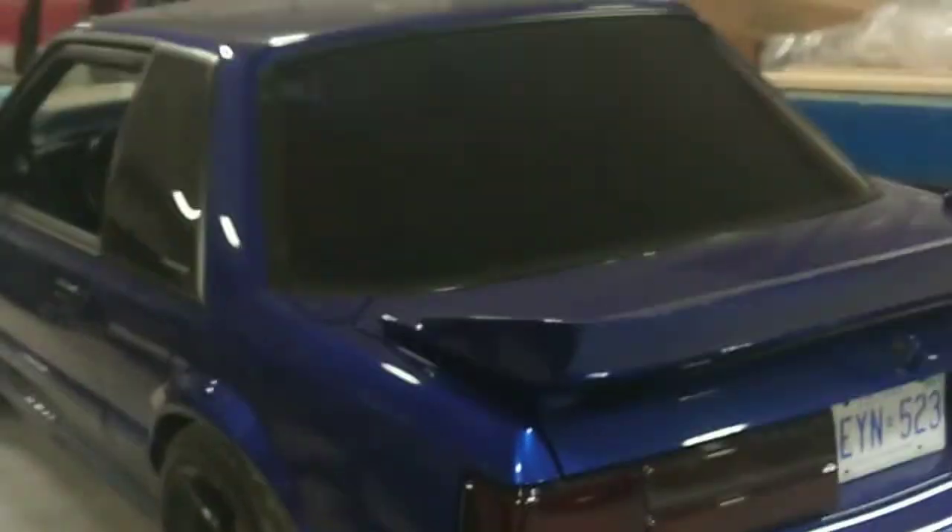Lots of people asking for a price on this car and what's all done. It does have regatta blue interior, it's in really good shape — no-option car, so all manual windows and locks.